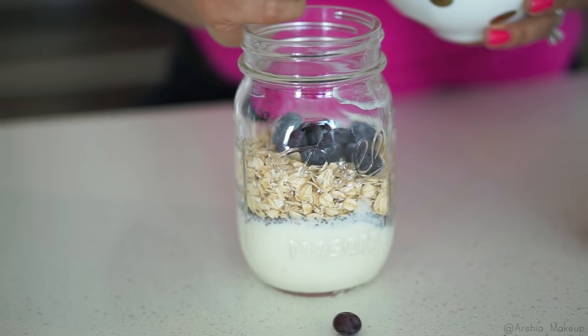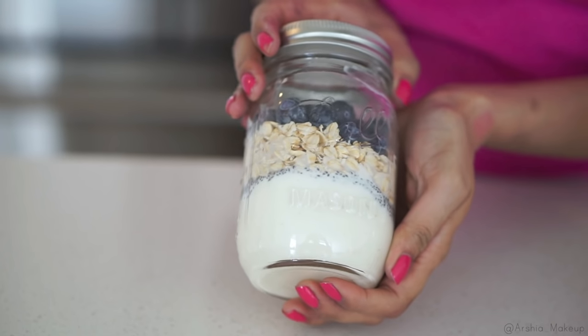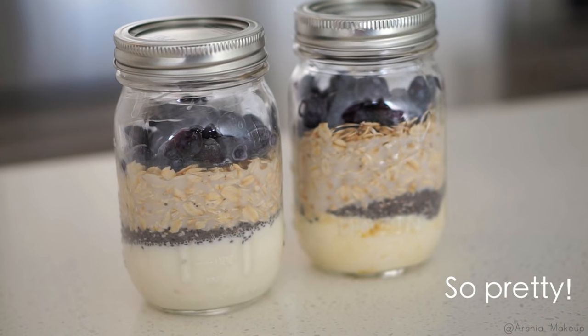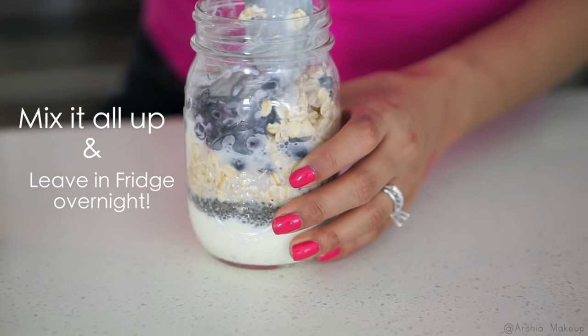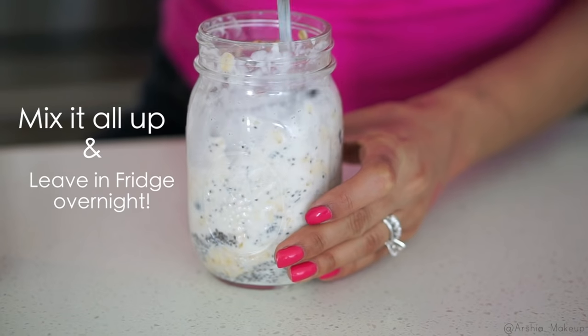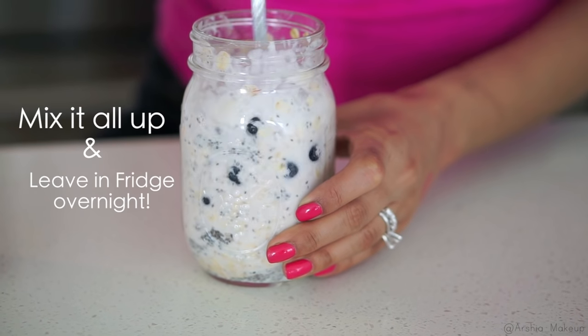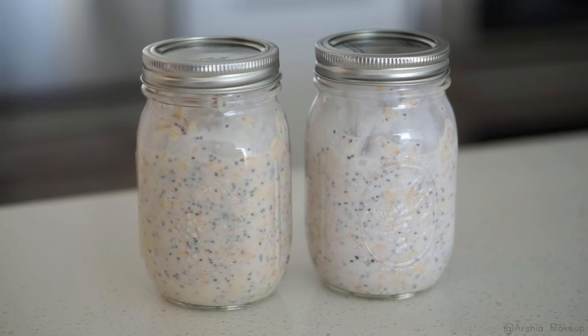Then you're going to add a little bit of your favorite fruits — you don't have to use blueberry, you can use anything that you have — and then finish off with adding a little bit of almond milk. As pretty as it looks when it's not mixed in, you do have to completely mix it all together and then leave it in the fridge overnight. This is the perfect breakfast for on the go that is super filling.